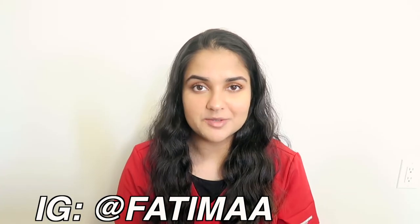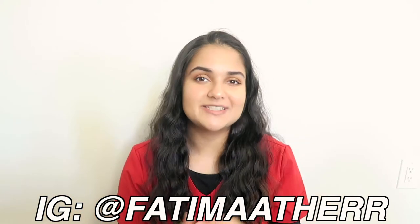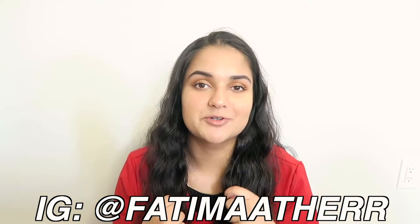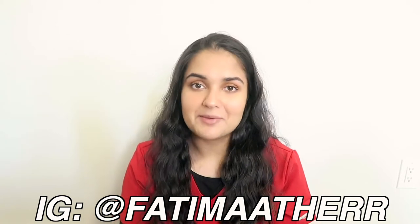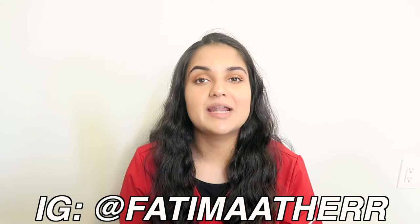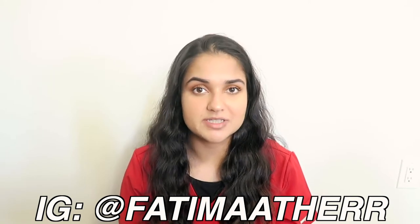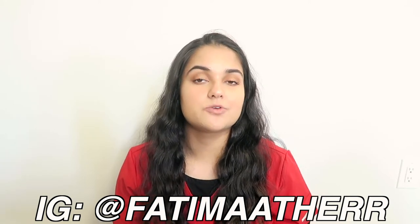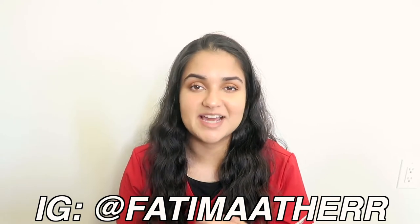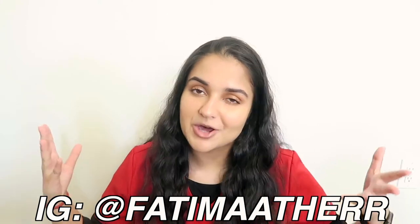Hi everyone, welcome back to my channel, or welcome if you're new here. Today I'm super excited to finally be showing you what's in my clinical bag. If you don't know who I am, I'm currently a second year nursing student at the University of Ottawa here in Canada, studying my Bachelor's of Science in Nursing. I just finished my first clinical rotation about two weeks ago, but life was so hectic I didn't get a chance to film this until now.